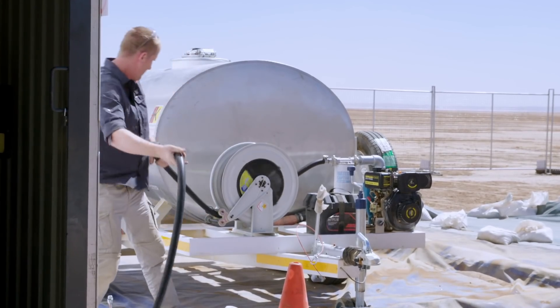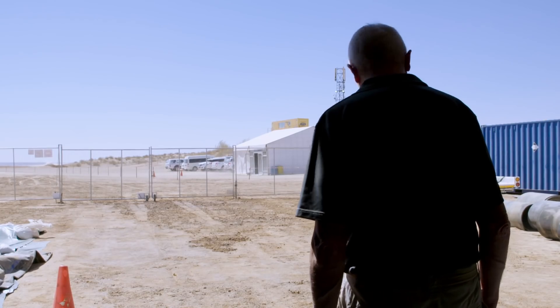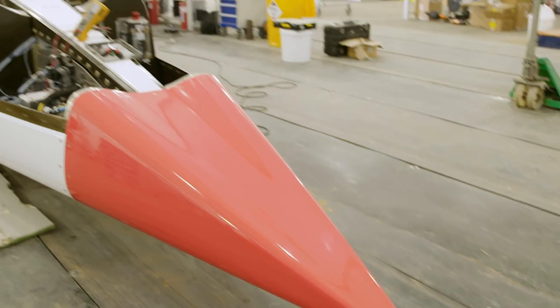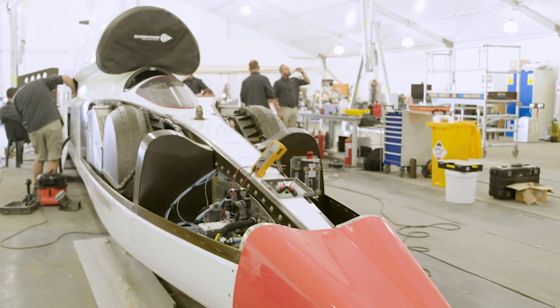The area where the car gets dragged out needs to be hardened off to make the exit a little smoother. We've also had a couple of radio UHF problems and we've been sorting those out all day.